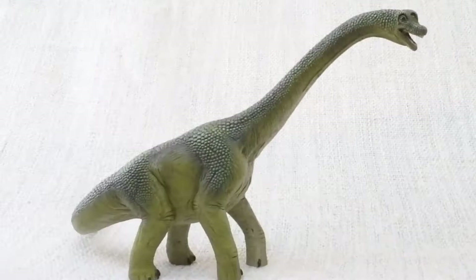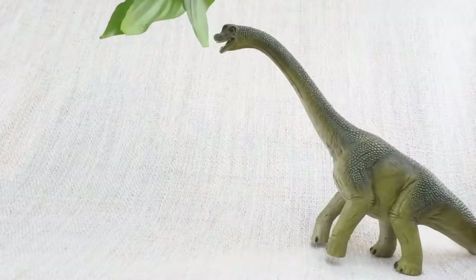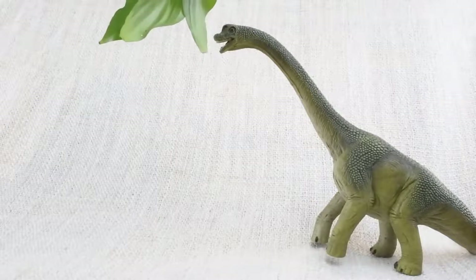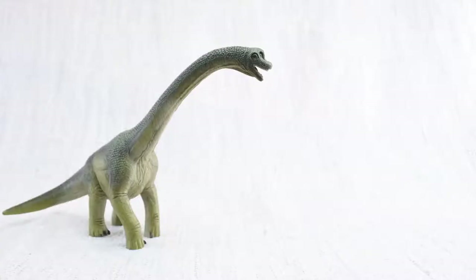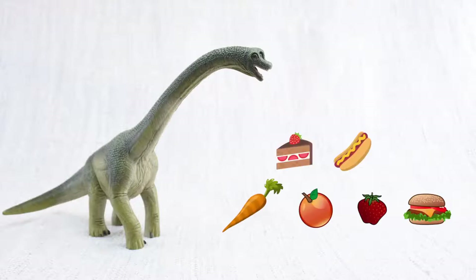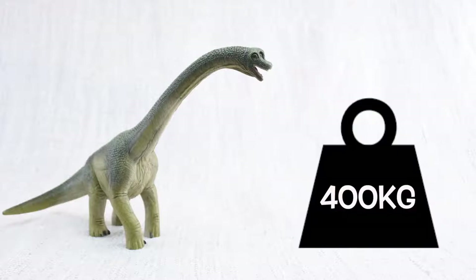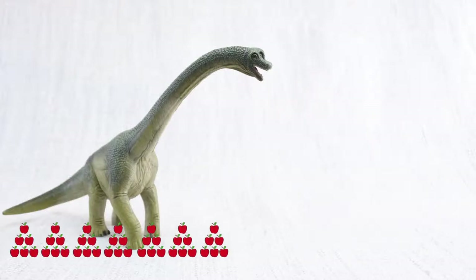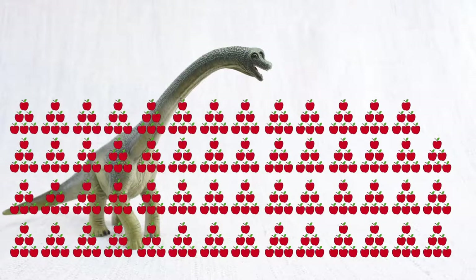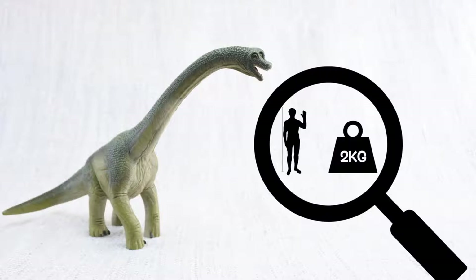Brachiosaurus walked on all fours, but sometimes it stood on its back legs to reach really high trees. Brachiosaurus ate a lot of food — plants, remember? It ate 400 kilograms of plants every day. That's the same as 4,000 apples every day. The average human only eats 2 kilograms a day.